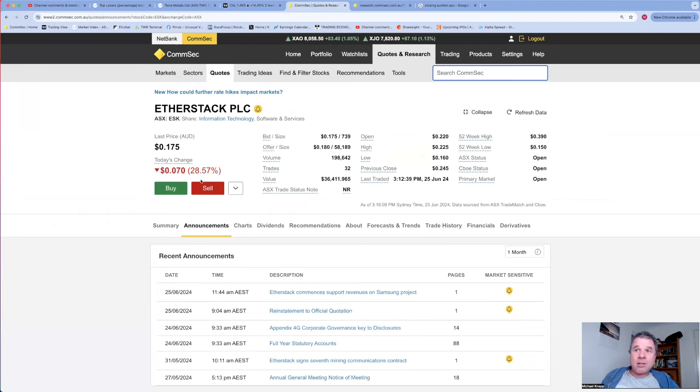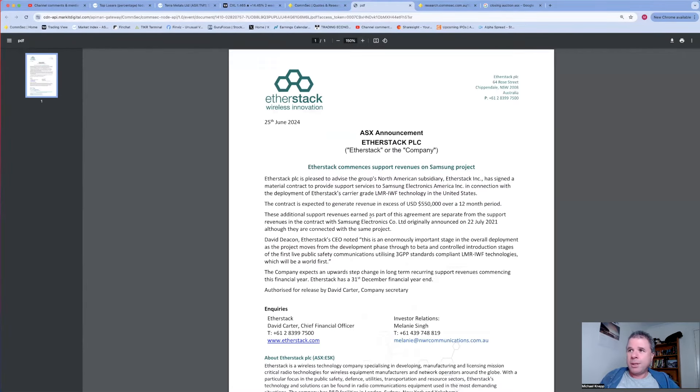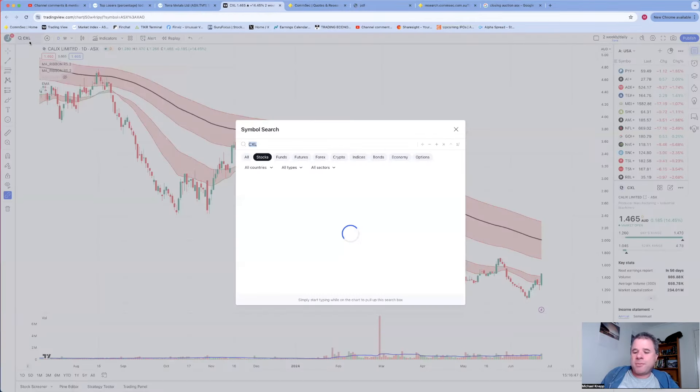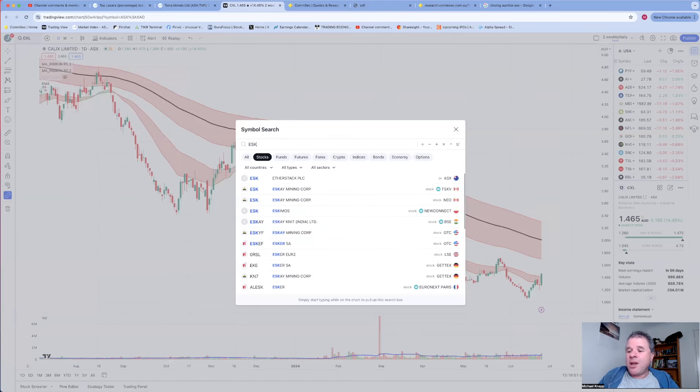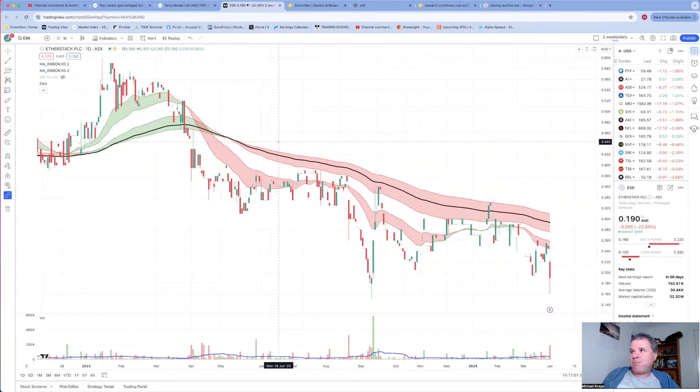Etherstack is down 28.5%. They announced 'Etherstack commences support revenues on Samsung project' - sounds pretty good, but the share price is down. Maybe it's because the contractor expected to generate revenue in excess of $550,000 over a 12-month period - maybe someone read that and went 'that's not that much.' The share price of this company was already in a downtrend, down about 67% since the start of 2023. No interest in Etherstack.